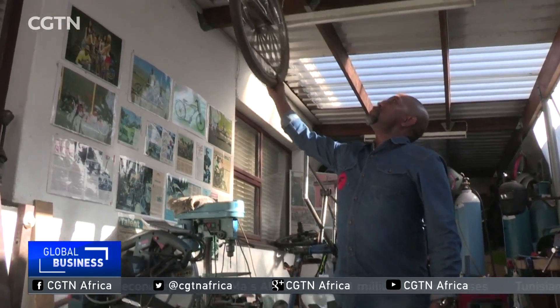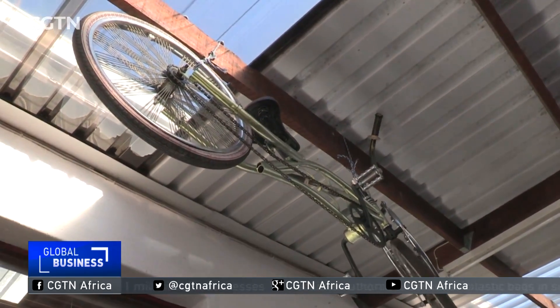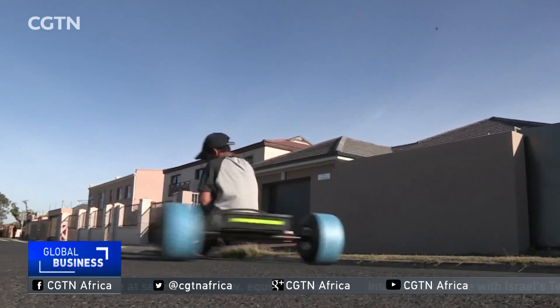Now some 20 years later his business has grown, and so has his customer base, who are attracted by the prospect of customization and having a unique one-of-a-kind showpiece. A lot of my bikes have the lowrider influence — very low-slung, stretched-out cruiser, commuter type of feel to it. However, I do build custom bikes for physically disabled people, as well as for corporates and businesses.